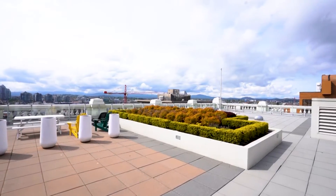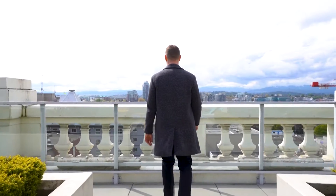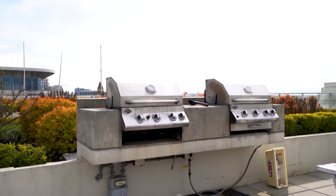The 14,000 square foot rooftop deck provides incredible views of the city along with a picnic and barbecue area.